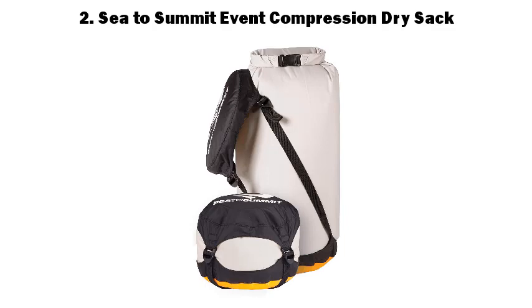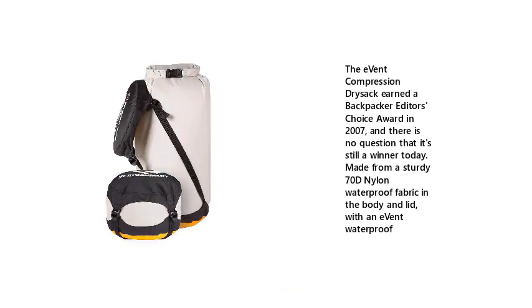2. Sea to Summit Event Compression Dry Sack. The Event Compression Dry Sack earned a Backpacker Editor's Choice Award in 2007, and there is no question that it's still a winner today. Made from a sturdy 70D Nylon Waterproof Fabric in the body and lid, with an event waterproof.